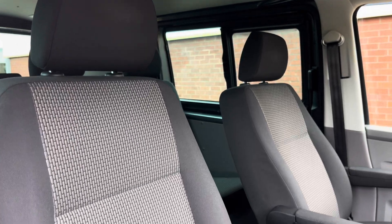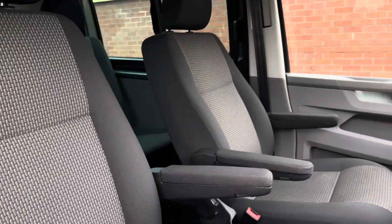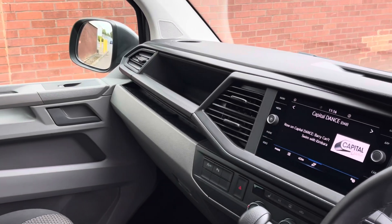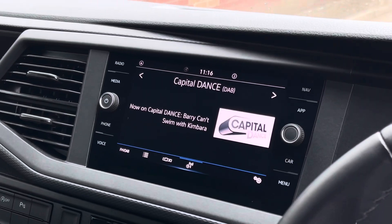Up front in the driver's cab we have two singular seats with two armrests each. All the seats come finished in the bricks woven fabric upholstery. In the forms of entertainment, in the centre of the dash we'll find an eight inch curved touchscreen multimedia system.